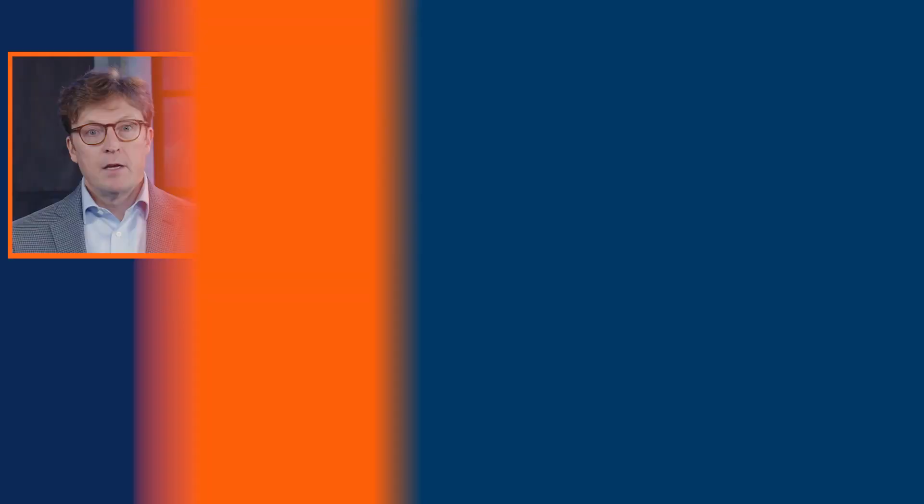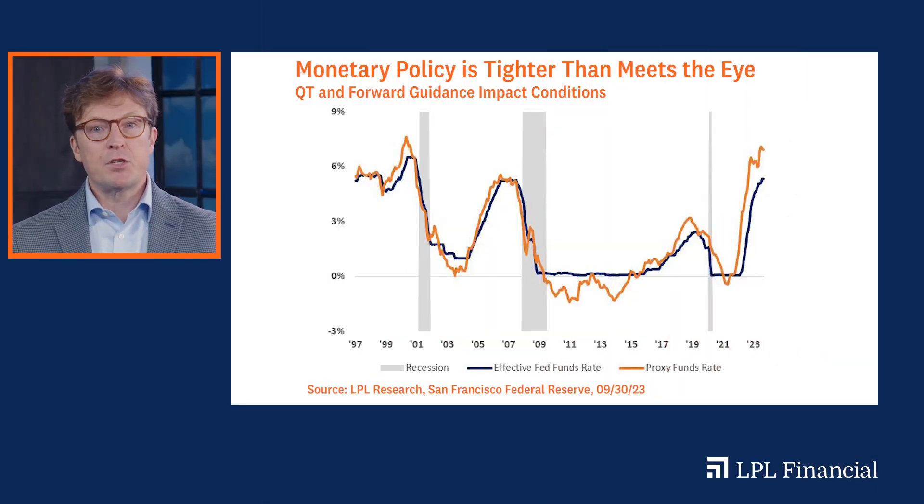Second, monetary policy is tighter than meets the eye. This second chart explains a lot. The San Francisco Fed created a proxy to the effective federal funds rate. The proxy rate includes other market actions in addition to the target rate set by the Fed. Investors should care because this proxy rate illustrates how markets are impacted by what the Fed is doing — the Fed's balance sheet management and its forward guidance is adding additional tightening on financial conditions, and this proxy rate gives investors the magnitude of the additional impacts on markets.